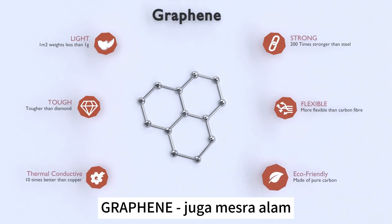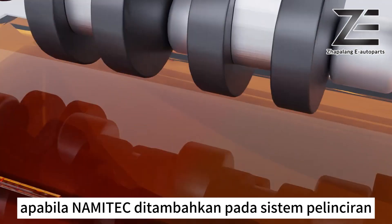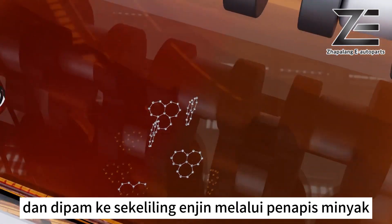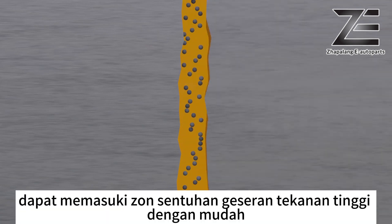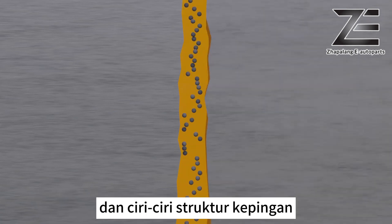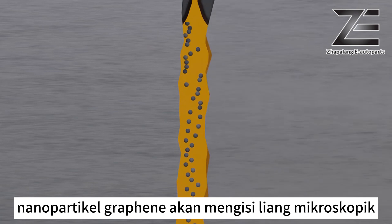Graphene is also eco-friendly, made of pure carbon. When Nami Tech is added to the lubrication system, it is dispersed into the oil and pumped around the engine through the oil filter. Nami Tech graphene nanoparticles can enter high-stress frictional contact zones easily due to their ultra-low thickness of one nanometer and sheet structure characteristics.